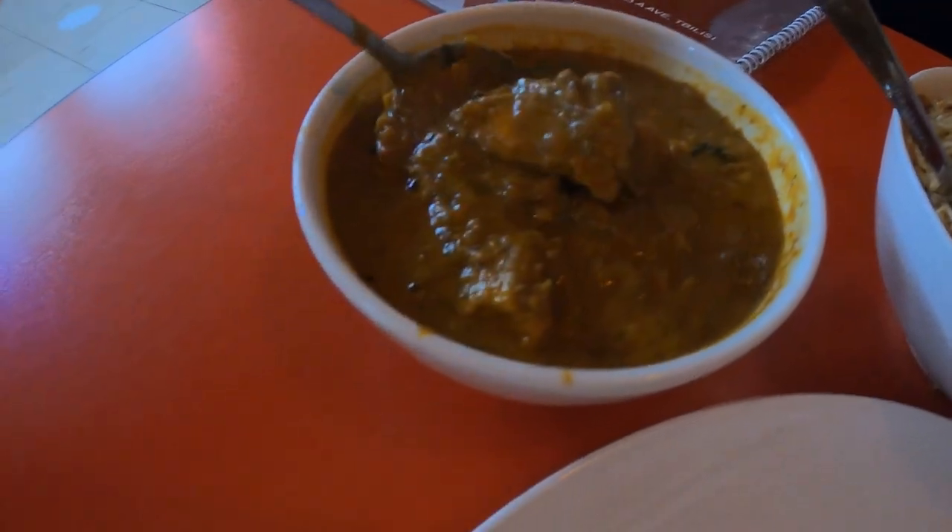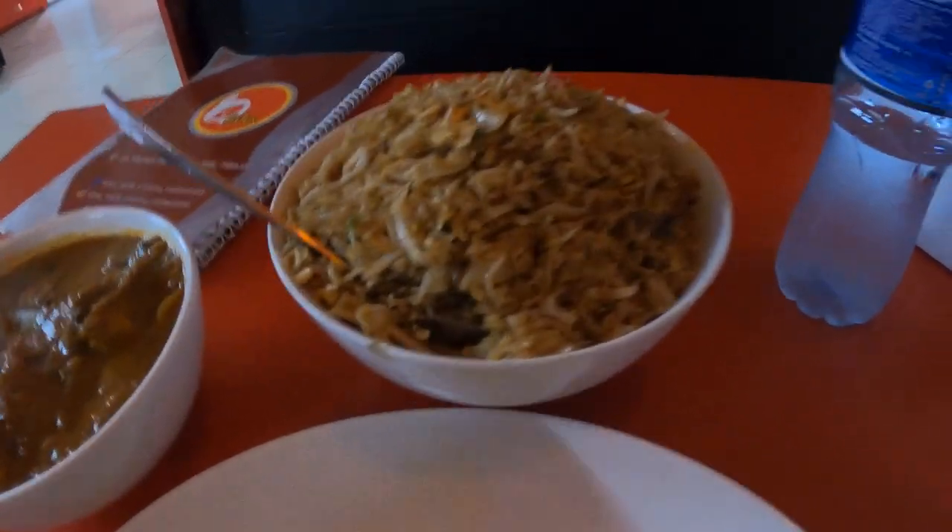Here we go then - this is the chicken curry, which looks pretty good. And look at the rice - that was two quid. My belly is now well and truly full. That's a stupid amount of rice. The curry was spicy even though I asked for it not to be, so God knows what a spicy would be like.